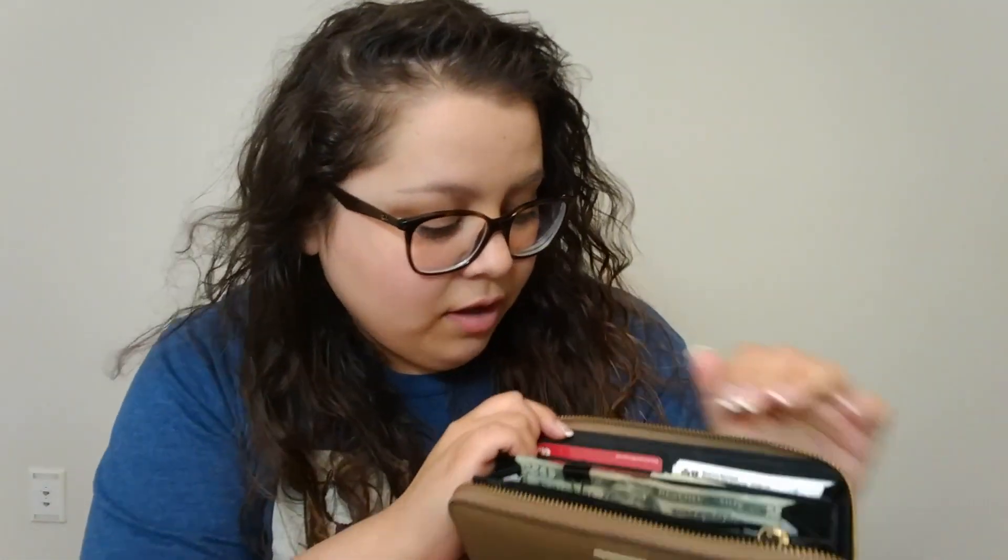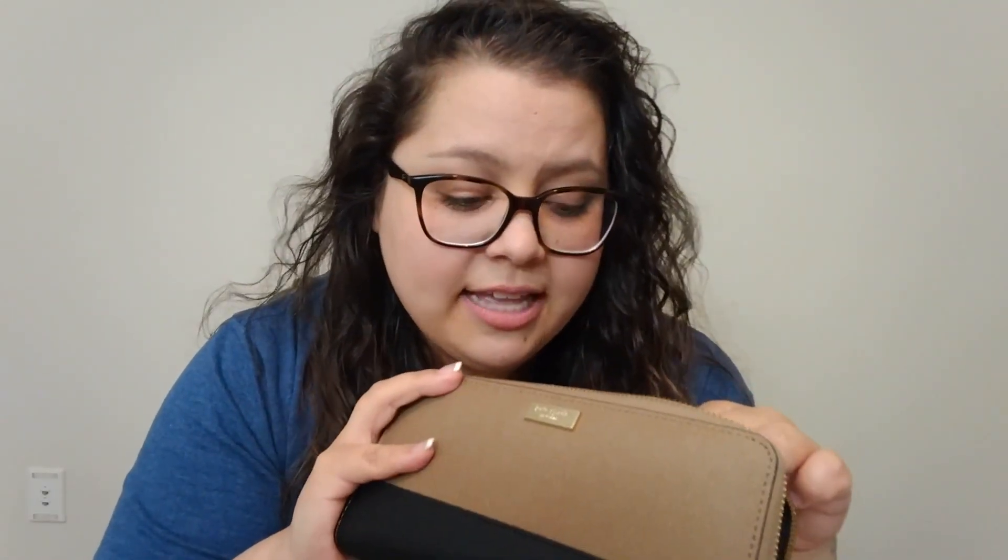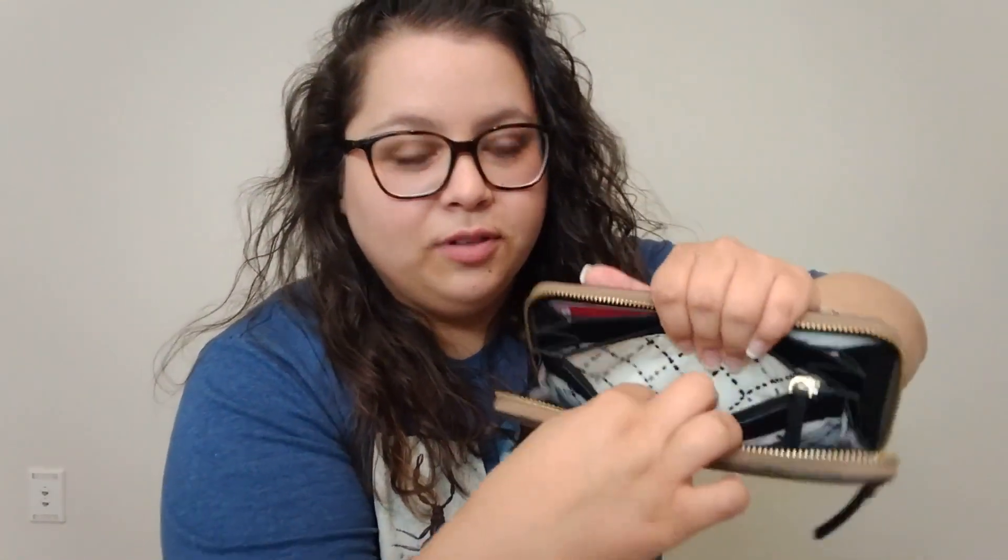I do have a Kate Spade wallet. It's this really pretty brown with black leather. It's really durable, so that's what I like. I know what you guys are going to say — wow, you have a Kate Spade wallet but you're on a debt-free journey. Keep in mind, yes, this is an expensive wallet, but I did not buy it at full price. I like to go to the outlet malls. They were having 50% off plus an extra 20%, so I got this wallet for like $50 or $60 — it was almost a $200 wallet. I've had it for over a year, so I'm definitely getting my money's worth.